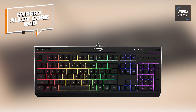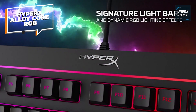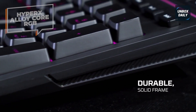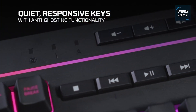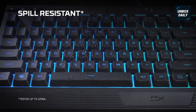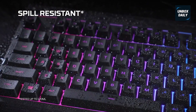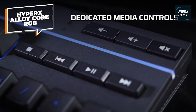HyperX Alloy Core RGB. The HyperX Alloy Core RGB features HyperX's signature radiant light bar and smooth and dynamic RGB lighting, which not only enhances your gaming experience but also your setup aesthetics. Its radiant RGB lighting effect will bring your setups to life through its customizable LED backlight. It also features HyperX's signature light bars, which can be perfectly paired with 6 effect presets for added styles.